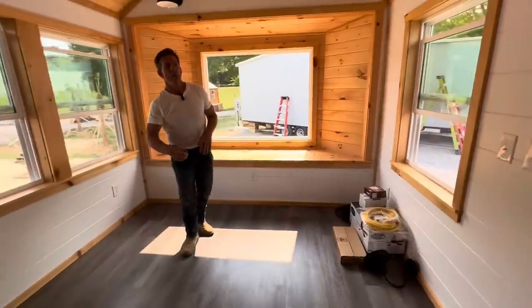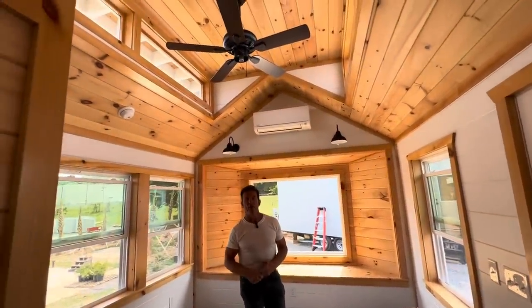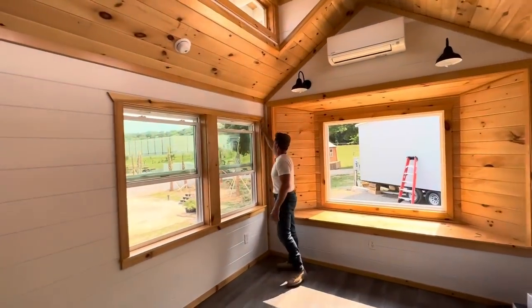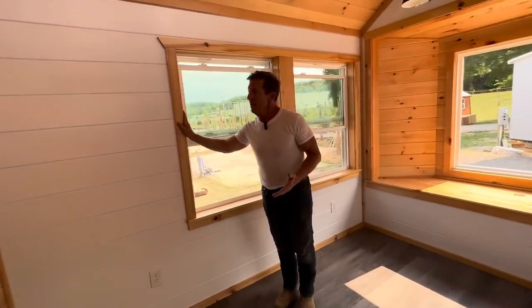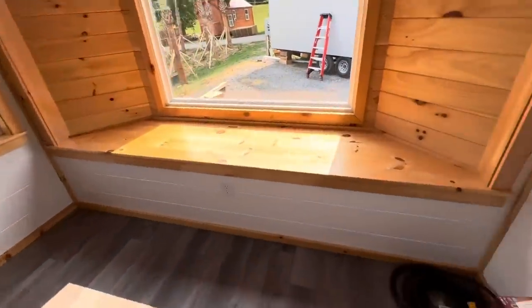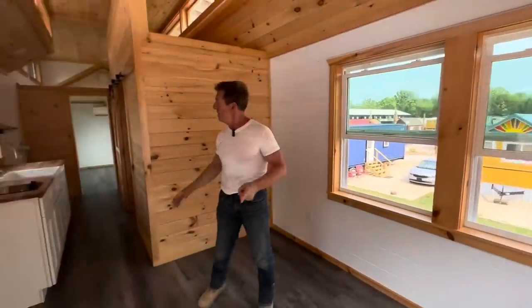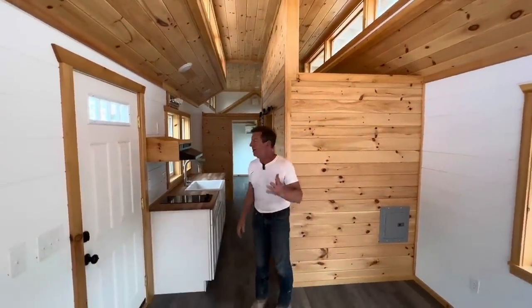These homes are built through our Amish partnerships in Kentucky, and you can see all the beautiful trim that has been put in this home. Everything is polyurethane. The walls are white, the ceiling is polyurethane. Two mini splits, an air exchanger, farm style sink, stovetop, range hood, and microwave.